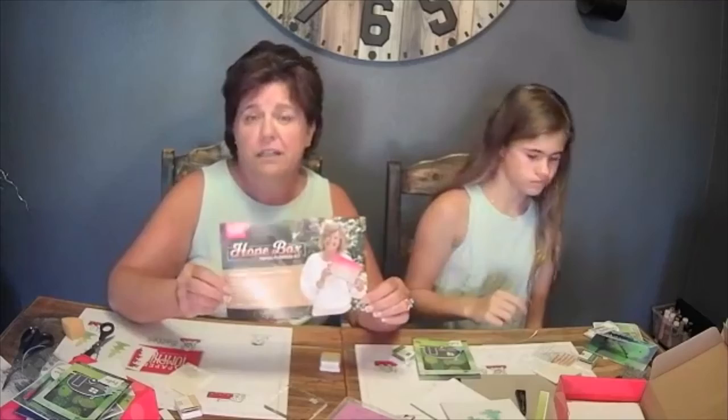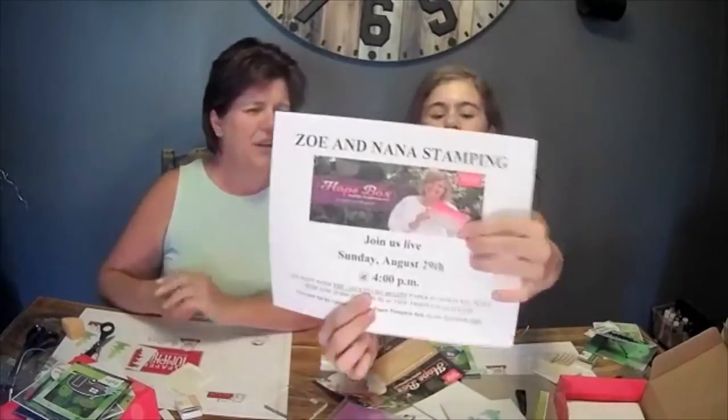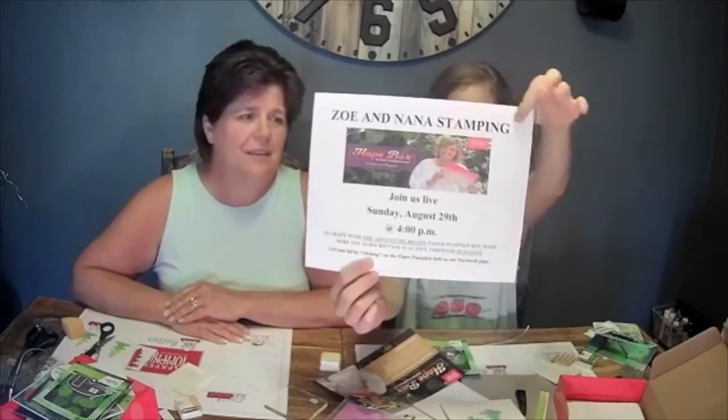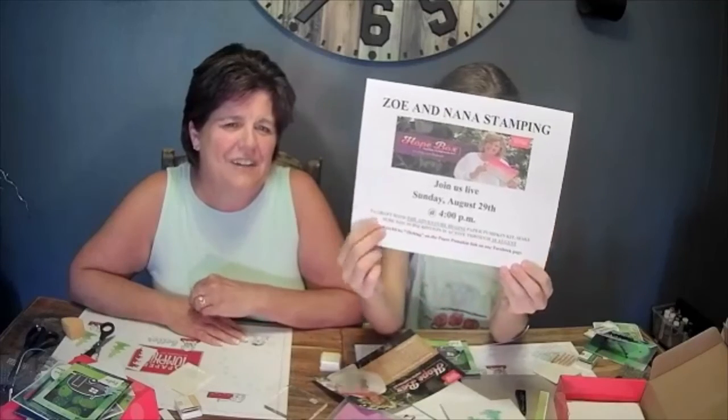That is it for making the cards, but I want to share a couple of things before we go. This is the kit coming up for August — we'll be doing it on Sunday, August 29th. It's called the Hope Box and we've posted the link on Facebook showing the different things that'll be in the kit. Our next time together will be Sunday, August 29th at 4 PM. If you want this kit, you need to subscribe by August 10th.